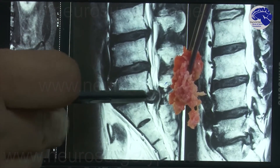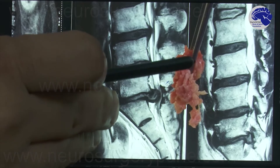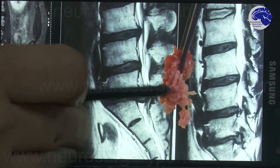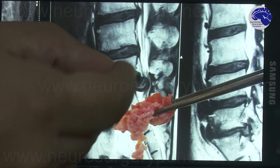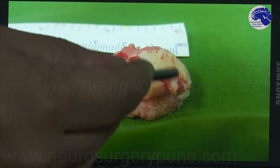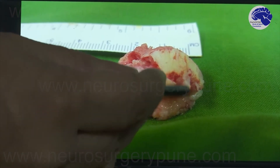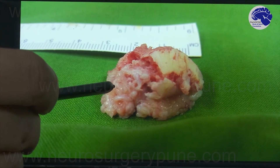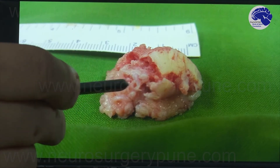This is the disc which was removed, and I am purposefully showing this in relation to the pre-operative MRI. This is the big fragment which had entered into the spinal canal — you can see it has been resected. From a slightly different angle, you can appreciate that it is almost two and a half to three centimeters in size. This fragment had entered into the very small space of the spinal canal and had compressed the nerves of the cauda equina — the nerves supplying the lower limbs and the bladder — causing very severe compression.